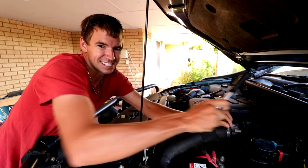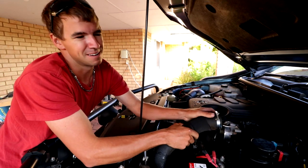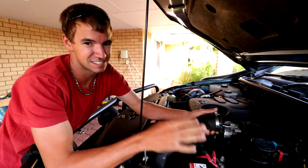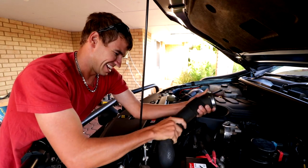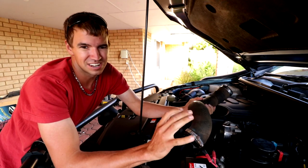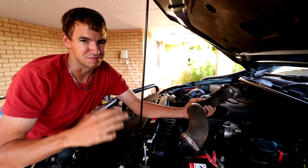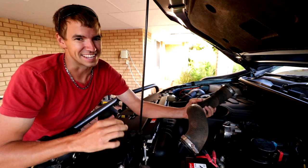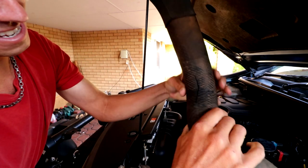We started running into some mechanical issues. Pretty much we had three symptoms. The first symptom, which was really obvious, is that when we were taking off, accelerating, or going a hundred and accelerating, there was so much smoke — more smoke than a steam train. The second symptom was she was running a little bit hot — normally on the open road she sits around 92 degrees, but she was running around a hundred. The third symptom was the car was going into limp mode.